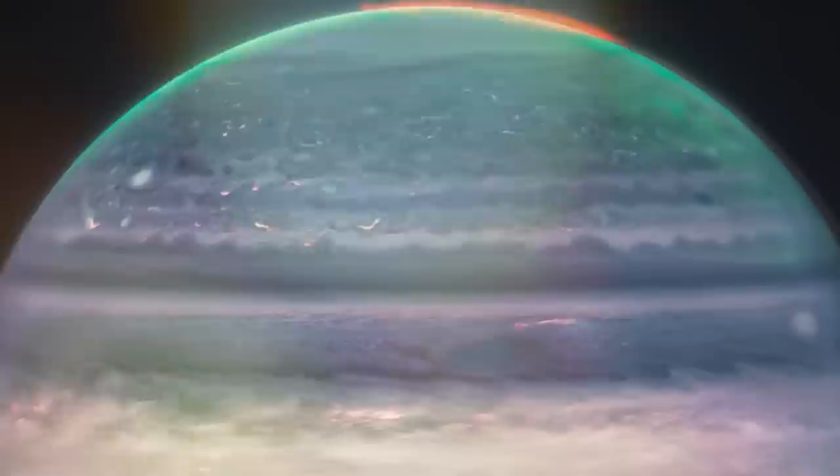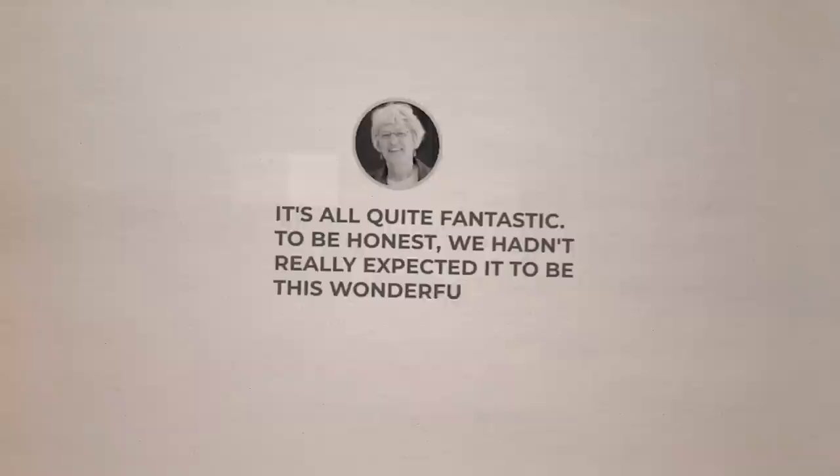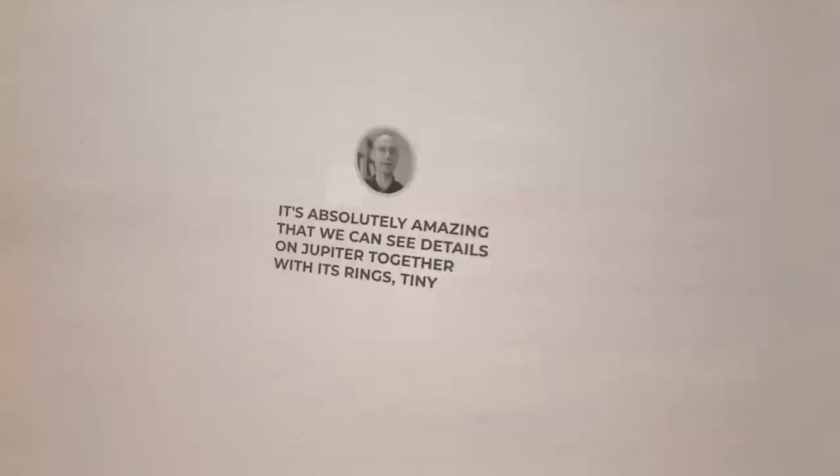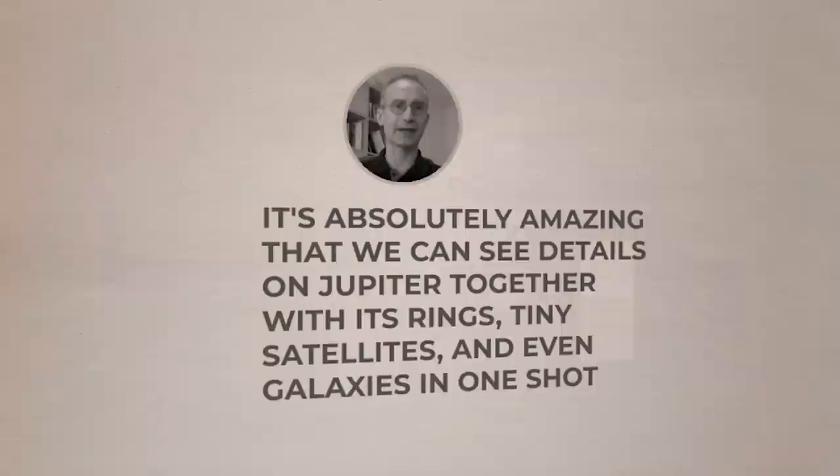We have never witnessed Jupiter in this way. Imke De Peita, Professor Emerata of Planetary Astronomy at the University of California, Berkeley, stated: "It's all quite fantastic. To be honest, we hadn't really expected it to be this wonderful." As part of an international effort, De Peita oversaw observations of Jupiter alongside Thierry Fouchet, a professor at the Paris Observatory. De Peita said: "It's absolutely amazing that we can see details on Jupiter together with its rings, tiny satellites, and even galaxies in one shot."